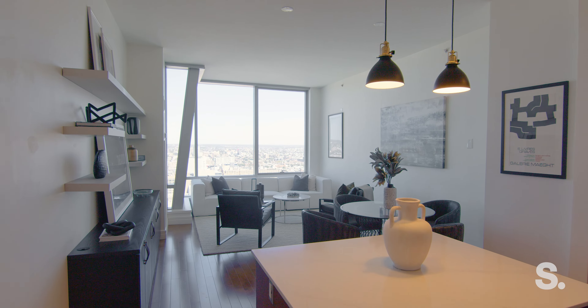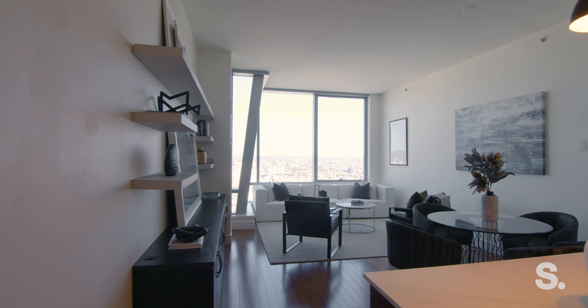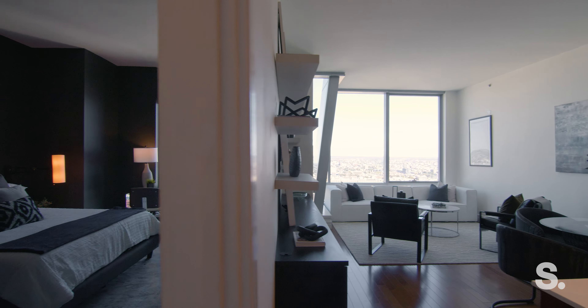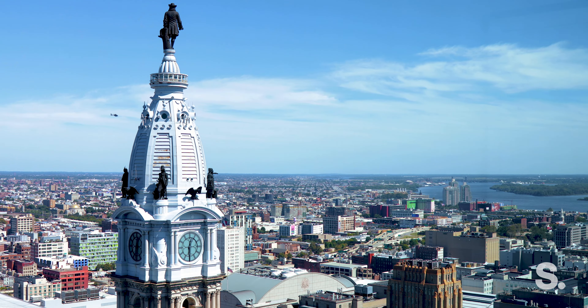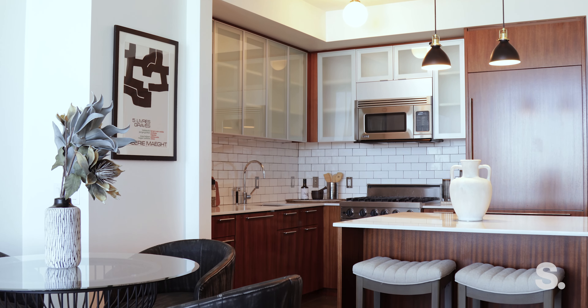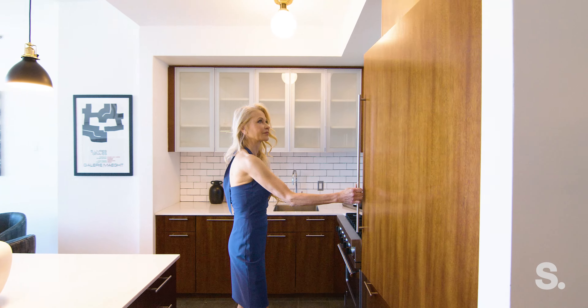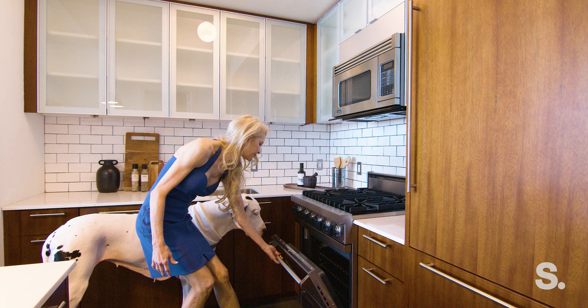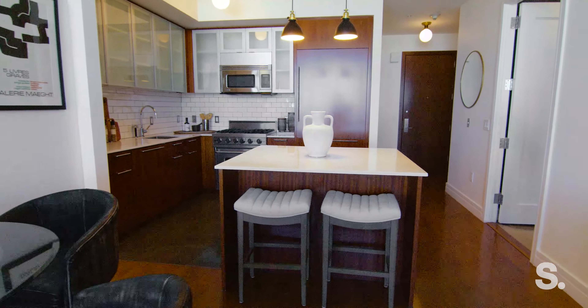This one-bedroom, one-and-a-half bath home has ten-foot ceilings and expansive floor-to-ceiling windows offering unparalleled views that stretch beyond the imagination. The kitchen has custom wood cabinetry, top-of-the-line appliances including a Sub-Zero refrigerator, Miele dishwasher, Viking gas range, and upgraded quartz countertops.